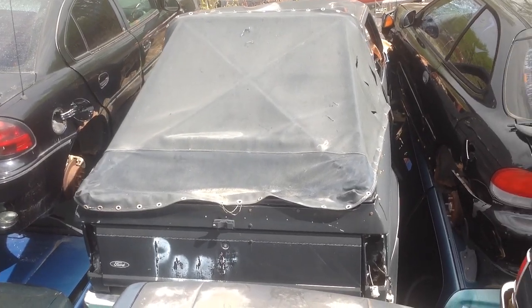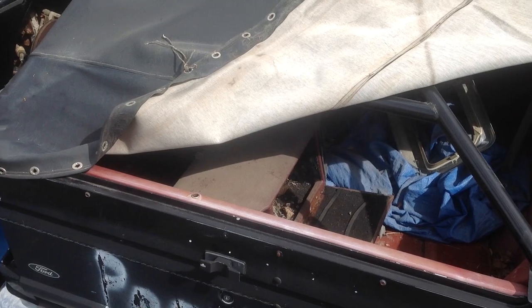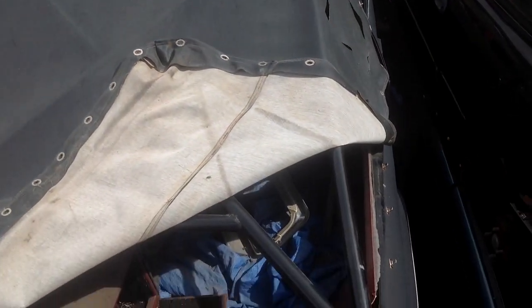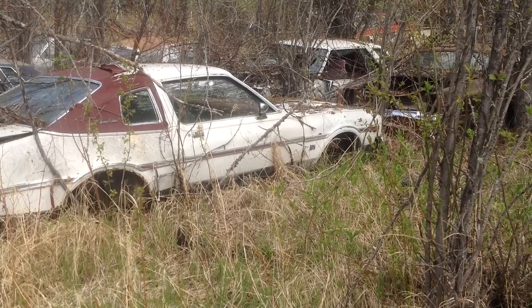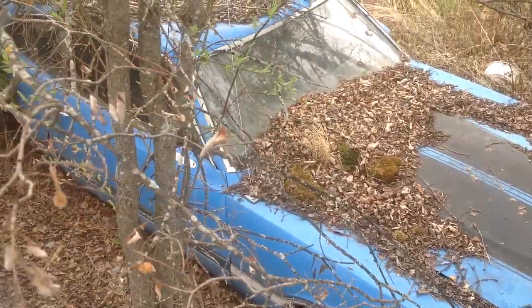This old Bronco 2 looks like somebody made it into a pre-runner at some point. They've got the roll bar on it, and judging by the front of the roof, it looks like the roll bar did its job. I found a special edition Aspen among the fir trees.